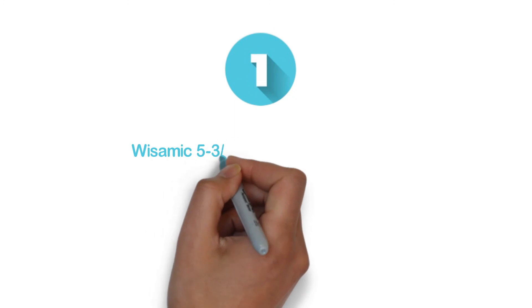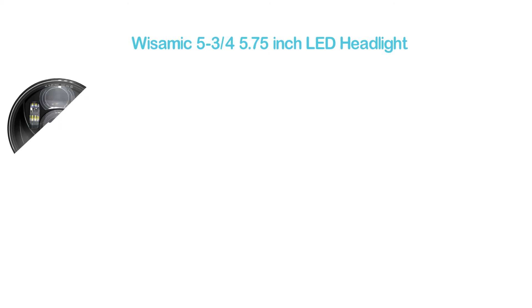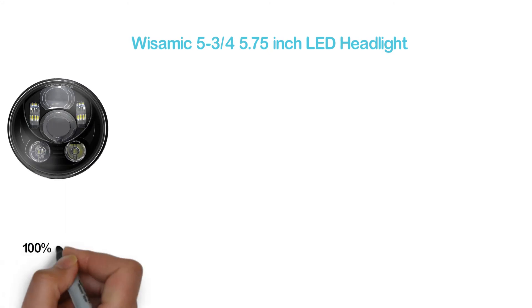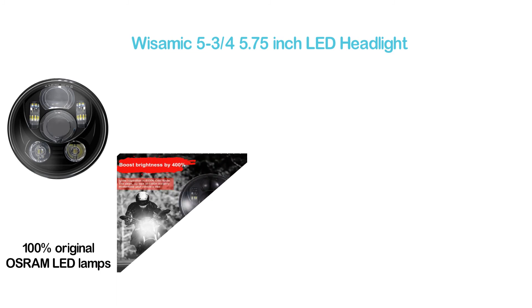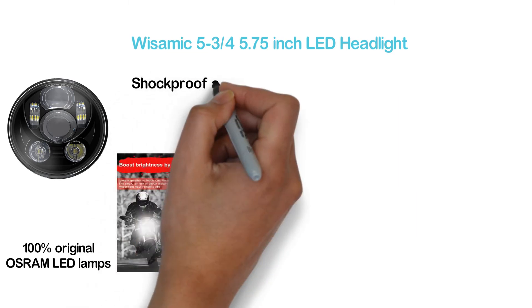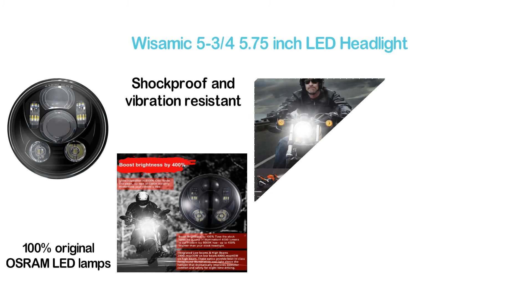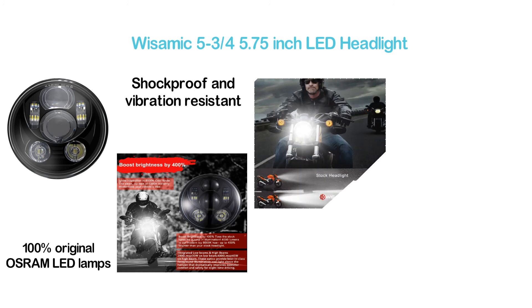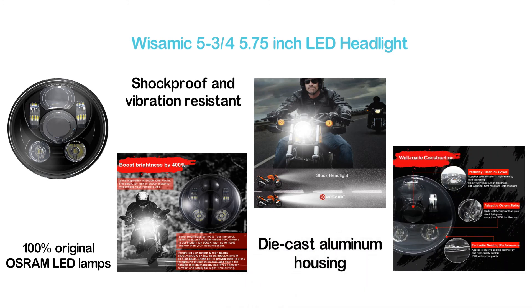The top pick in our list: the Wisamic 5-3/4 5.75-inch LED Headlight. One of the best motorcycle headlights in the market, featuring 100% original Osram LED lamps. This IP65 waterproof headlight is shockproof and vibration resistant. Compatible with a lot of bikes with a 5.75-inch round LED headlamp. Die-cast aluminum housing makes it durable, and the headlight provides a longer lifespan of 50,000 hours.